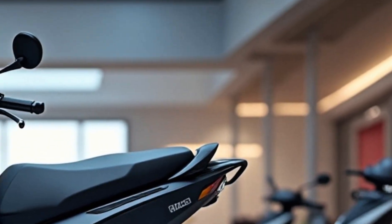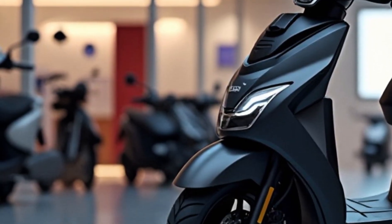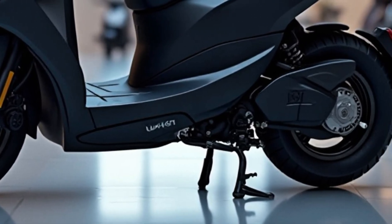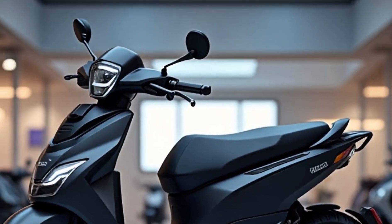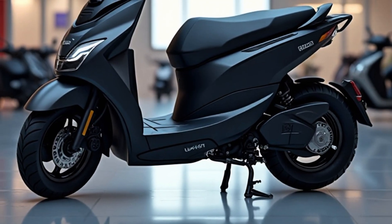The scooter comes with 4 riding modes — Eco, Ride, Dash, and Sonic — each offering a different balance of speed and efficiency. Inside the cockpit, you get a large 7-inch TFT touchscreen display that supports onboard navigation, Bluetooth connectivity, auto updates, and even Find My Scooter functionality.